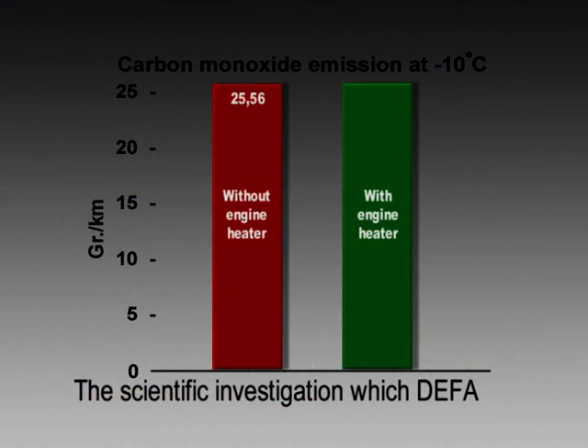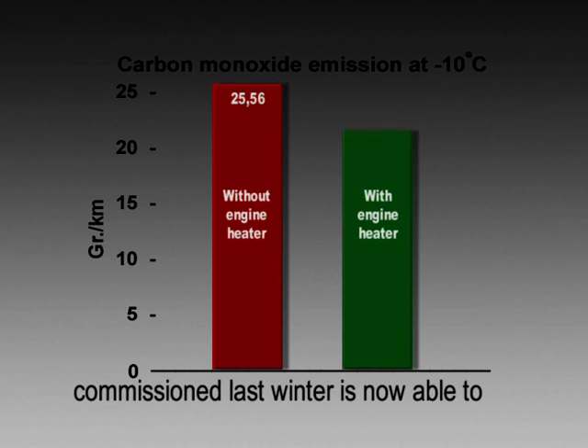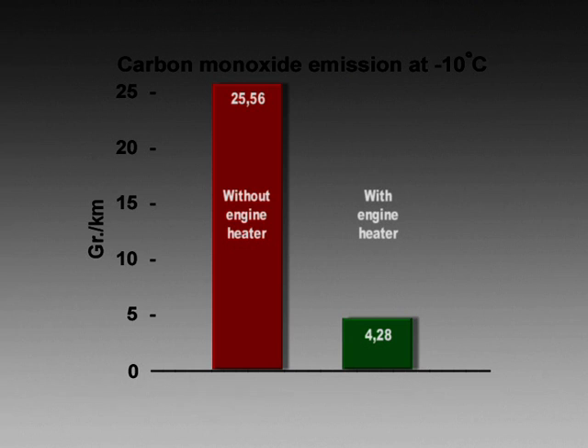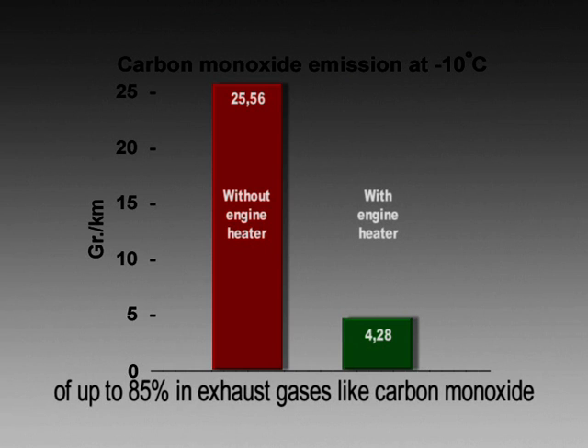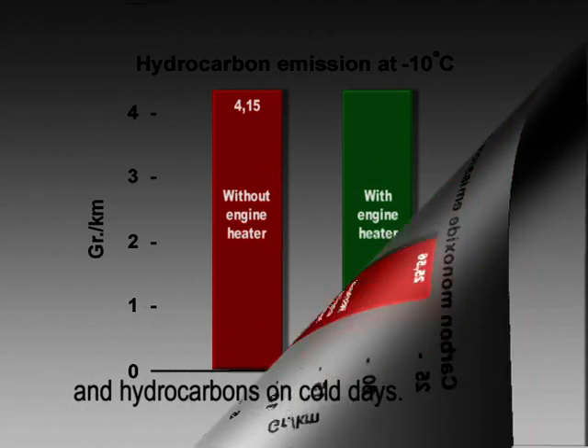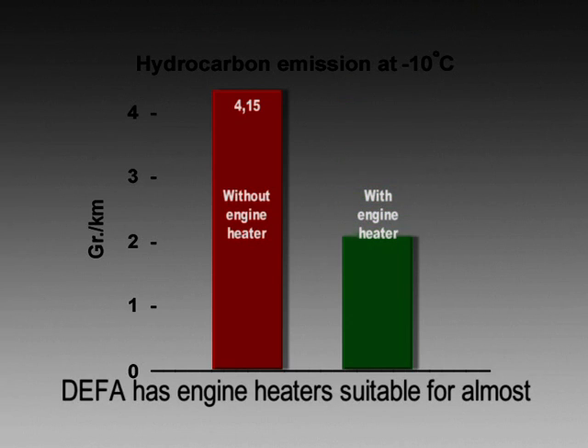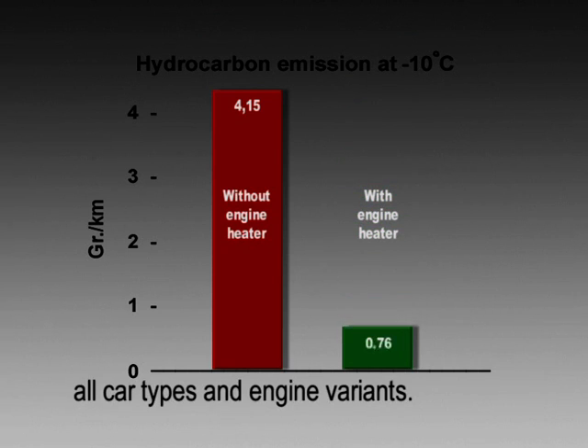The scientific investigation, which DEFER commissioned last winter, is now able to demonstrate a documented reduction of up to 85% in exhaust gases like carbon monoxide and hydrocarbons on cold days. DEFER has engine heaters suitable for almost all car types and engine variants.